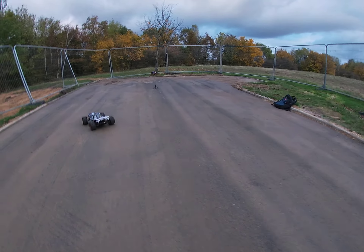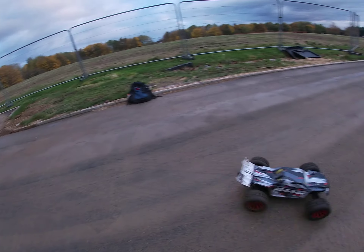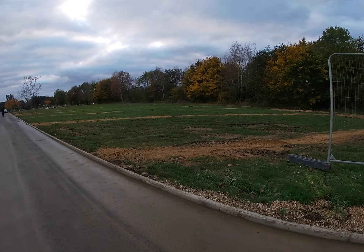I thought that guy was coming down to make trouble, man. That's alright — he's a RC enthusiast as well, actually. Yeah, he's alright.